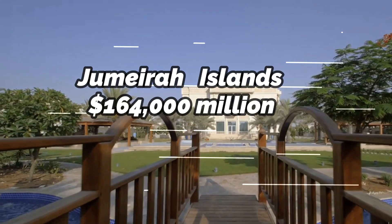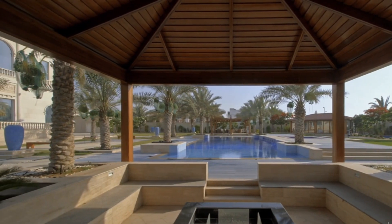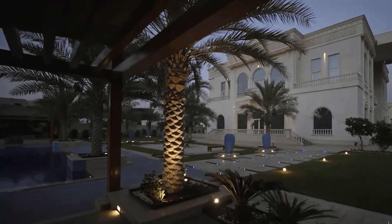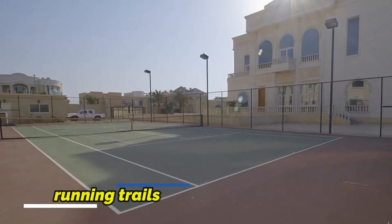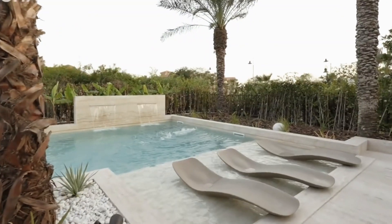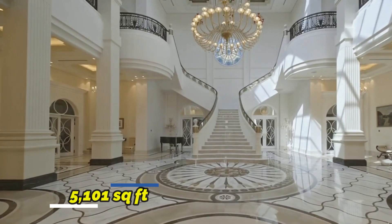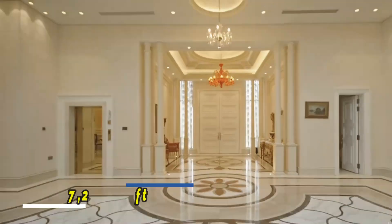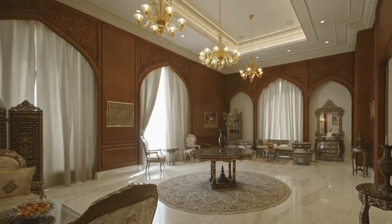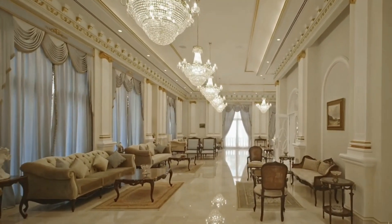Jumeirah Islands, $164 million. Jumeirah Islands is a luxury project by Nakheel, which consists of 50 man-made islets neighboring Jumeirah Lake Towers. The location is ideal for anyone looking for a peaceful lifestyle with access to swimming pools, sporting venues, and running trails along with lakeside views. There are 736 residences in Jumeirah Islands altogether. Future residents can select a home from townhouses and resorts with 4-5 bedrooms and living spaces ranging from 5,101 to 7,200 square feet. Clusters including European, Islamic, Mediterranean, Oasis, tropical, and modern styles are divided up into gated communities. The average price of a mansion in Jumeirah Islands is $164 million.